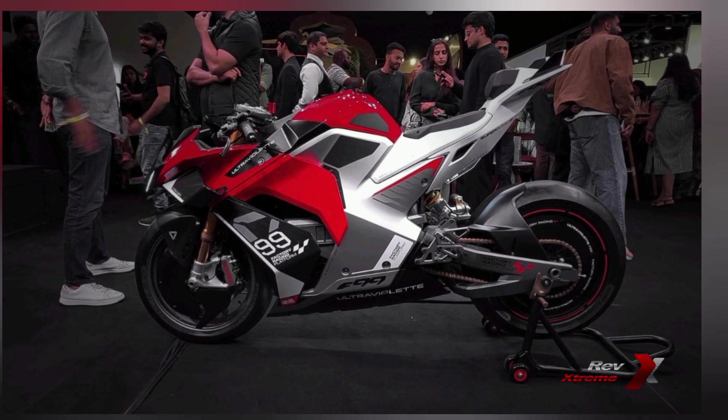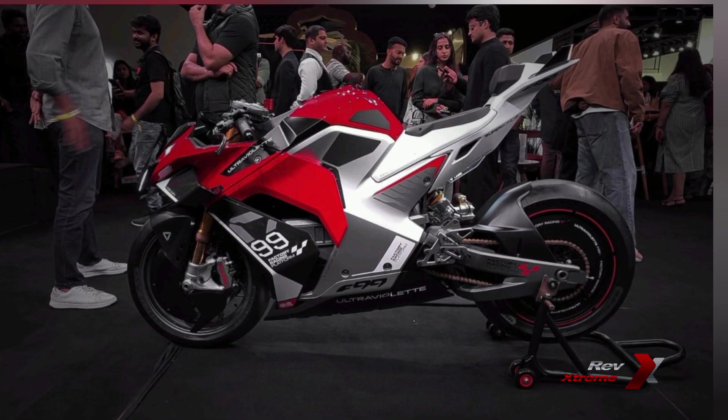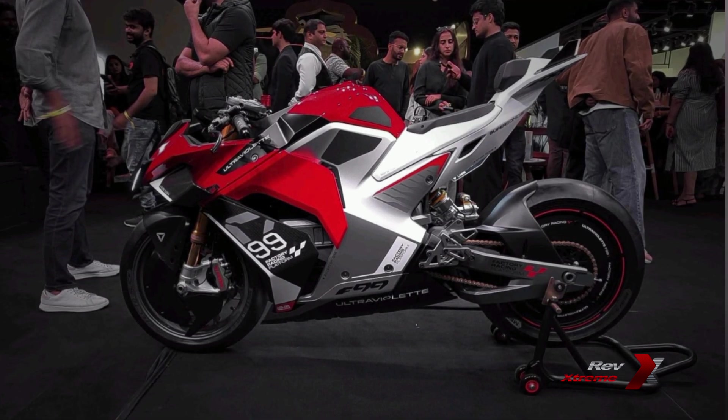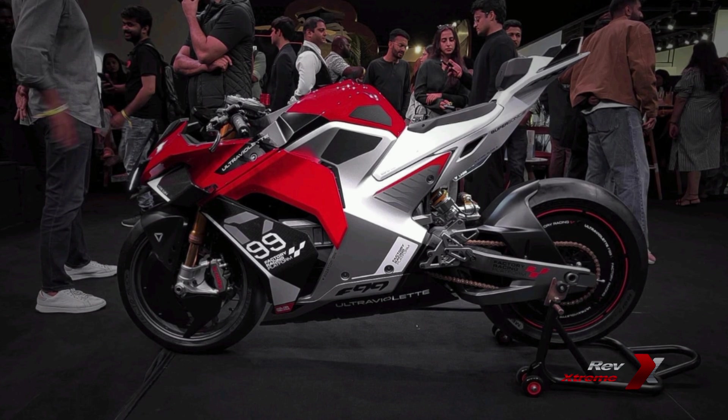Finally, Ultraviolet Automotive has unveiled the F99 motorcycle today at the business capital. The Ultraviolet F99 boasts a GP-inspired design promising unparalleled performance on Indian roads. This cutting-edge bike is poised to shatter records, climbing a top speed of 265 kmph — a first for any made-in-India motorcycle.